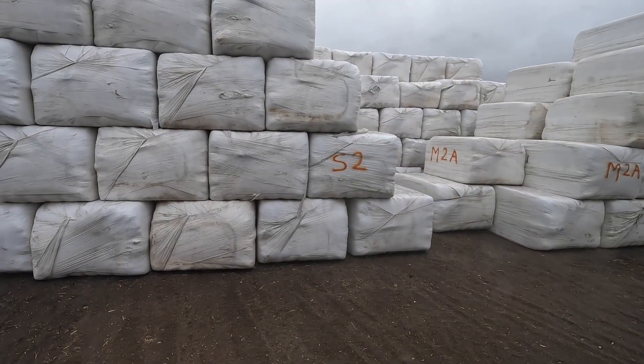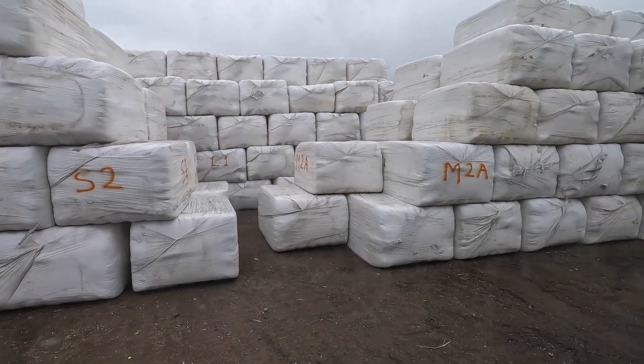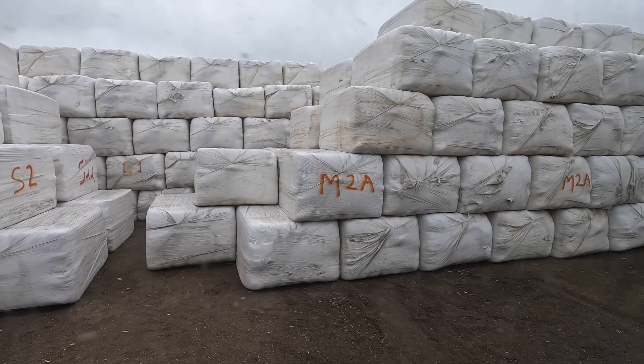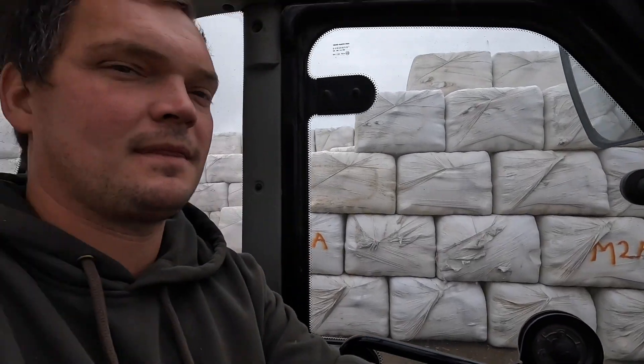The lot Wayne just brought is labeled S2 — S is the field, 2 is for second cutting. The lot beside it is M2A — M is the field, 2 is second cutting, and A is for that section of the field, so there must be at least a B, maybe A, B, and C. That's how we tell the fields apart, the cuttings apart, and the different sections of large fields apart. They all test a little differently and we want to be as accurate as we can when feeding it to the cows. Anytime we switch to a new baleage lot, our nutritionist John has that information and makes adjustments to the ration as needed.